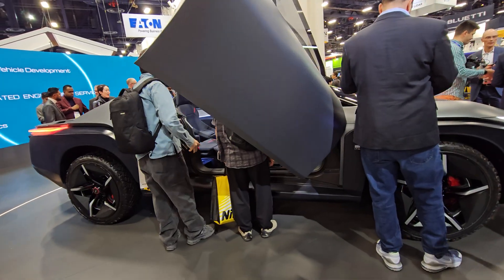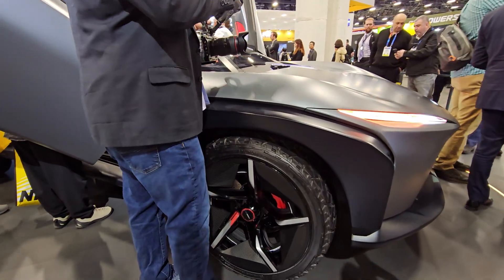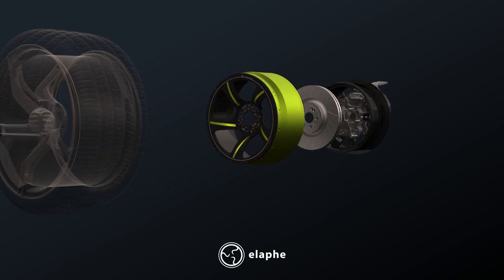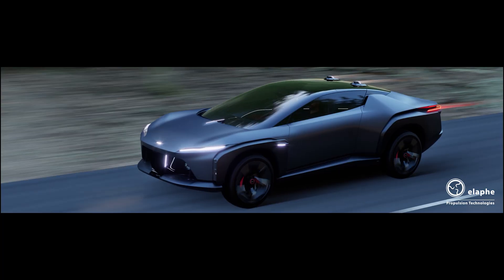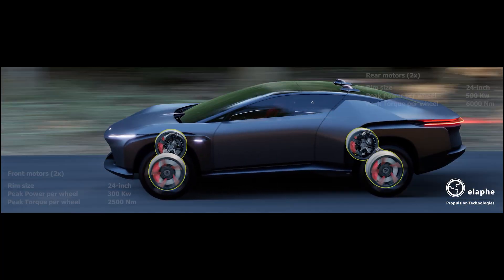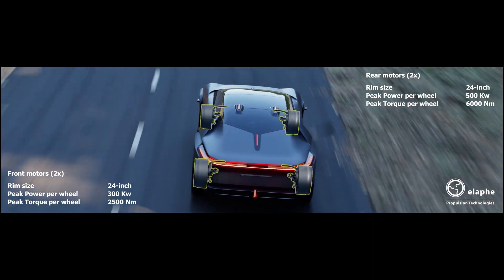Real power coming from the four hub motors — these are the sonic in-wheel motors. Front: 21 inches, rear: 23 inches, even bigger. Front motors: 300 kilowatts and 2,500 newton meters of torque. Rear motors are much bigger with 6,000 newton meters of torque and 500 kilowatts.